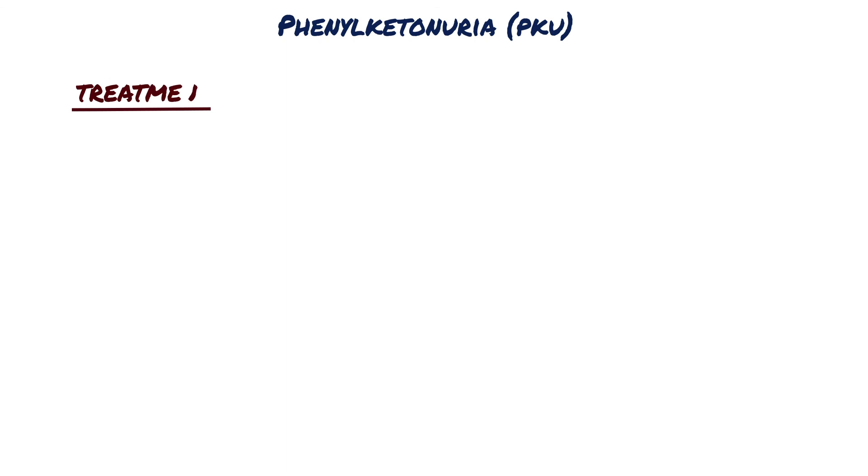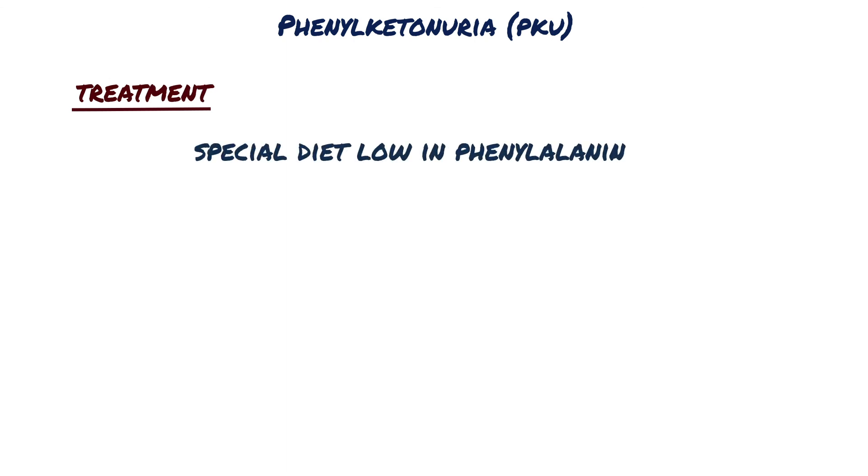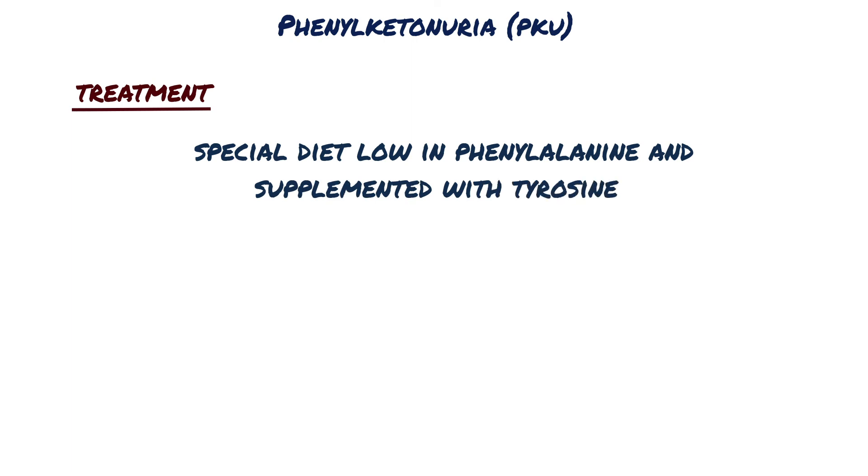Treatment consists of a special diet low in phenylalanine and supplemented with tyrosine, since tyrosine becomes an essential amino acid in phenylalanine hydroxylase deficiency. Dietary restrictions should be continued and monitored indefinitely.